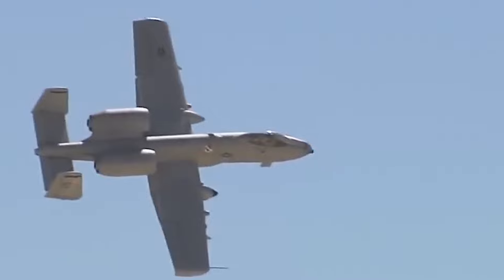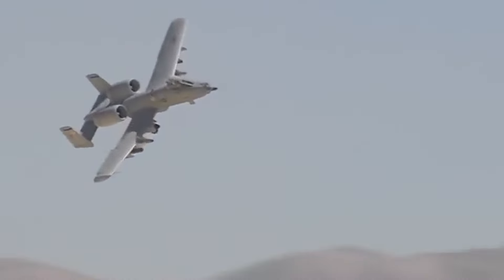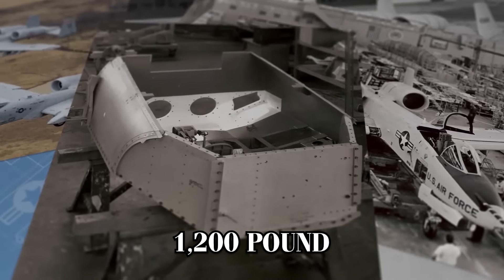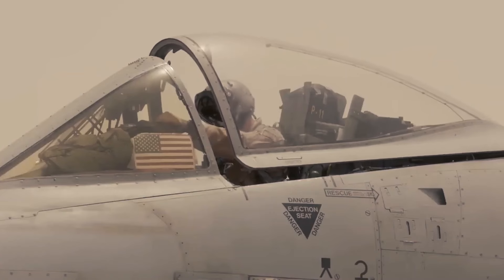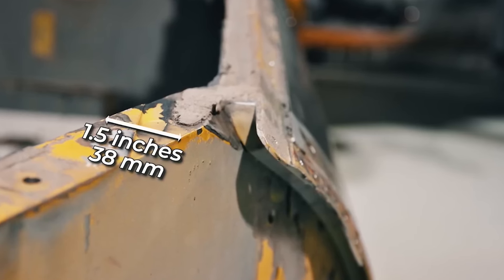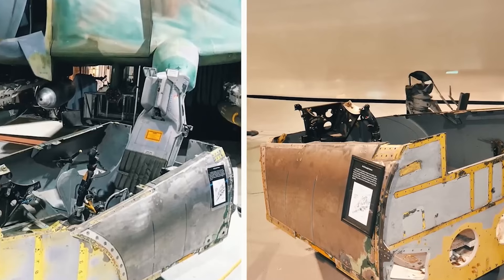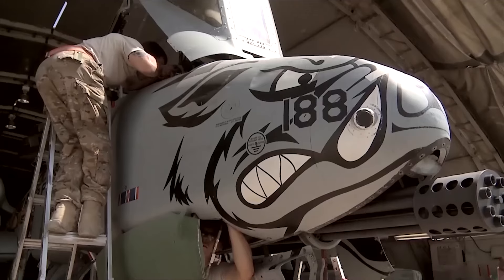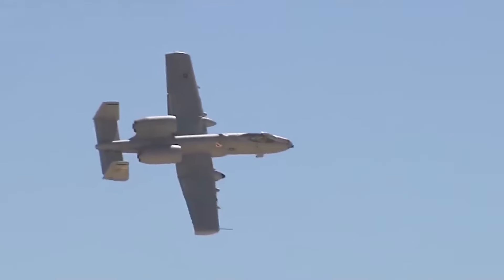Let's now go through the key features of the aircraft. The Warthog is renowned not only for its devastating firepower, but also for its extraordinary durability and survivability on the battlefield. At the heart of its survivability is the titanium bathtub armor, a 1,200-pound structure that encases the cockpit and protects the pilot from ground fire. This armor, which is 1.5 inches thick, provides shielding against 23mm armor-piercing and high-explosive projectiles. This bathtub not only protects the pilot, but also shields critical parts of the aircraft's control systems, ensuring that the plane remains operational even after taking direct hits.